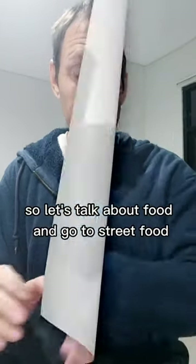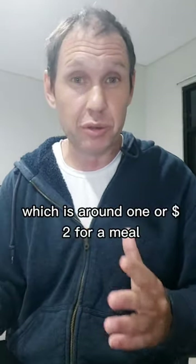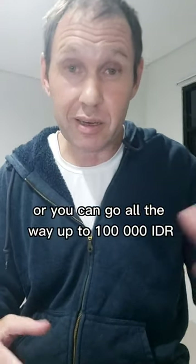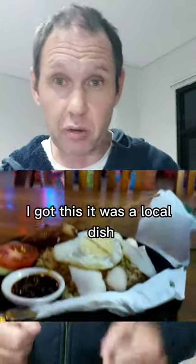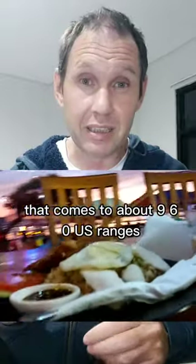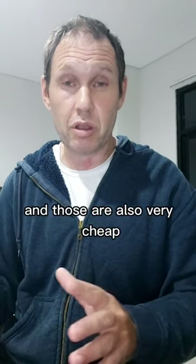Let's talk about food. You can go to street food, which is around 15,000 IDR — about one or two dollars for a meal. Or you can go all the way up to 100,000 IDR. If you get into a more touristy place near the beach at Seminyak, I got a local dish for 150,000 IDR including a beer, which comes to about $9.60 US. And of course you can go to the fresh market — they have fresh fruit and vegetables.